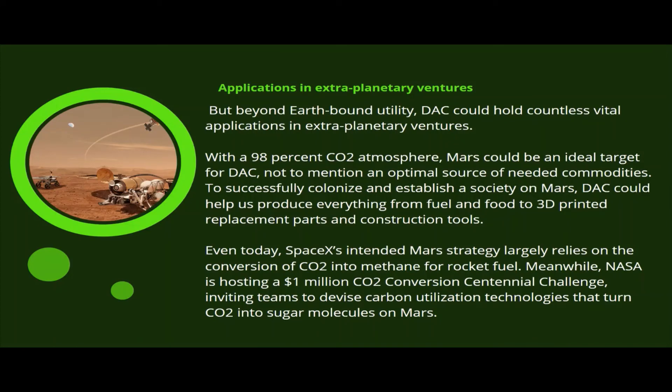Beyond earthbound utility, direct air capture could hold countless vital applications in extraplanetary ventures. The atmosphere of Mars is almost entirely carbon dioxide, which makes it an ideal target for direct air capture. Producing various products on the planet such as fuel and food could help establish a society on Mars.